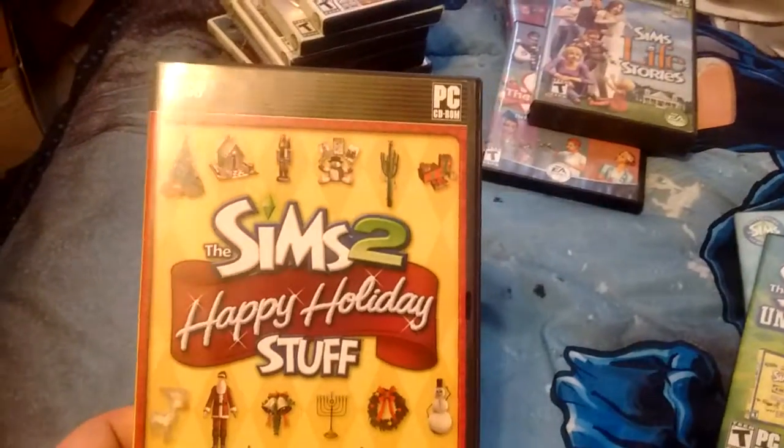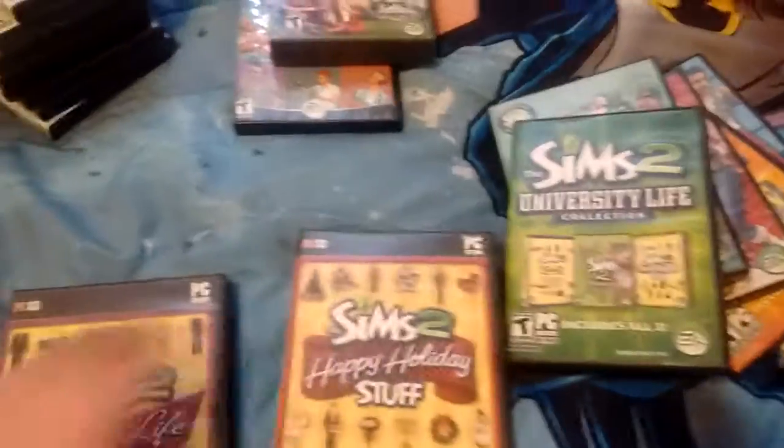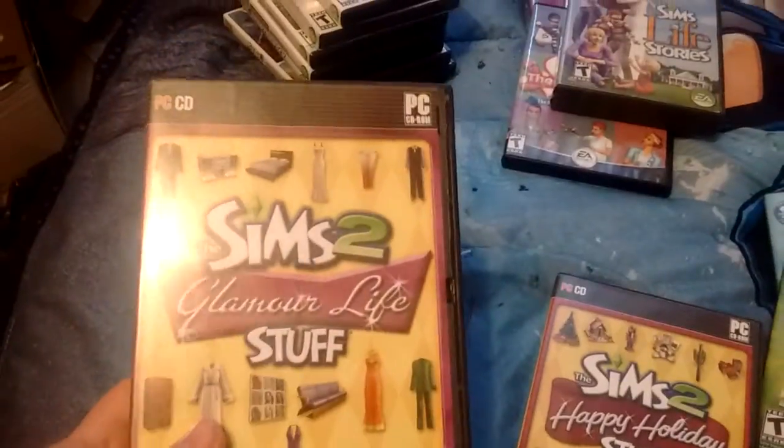Sims 2 Happy Holidays stuff pack. It can be Santa and yeah. Sims 2 Glamour Life stuff. Let me get these out of the way.